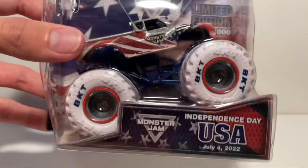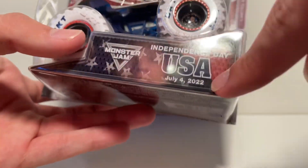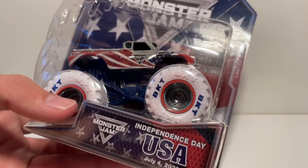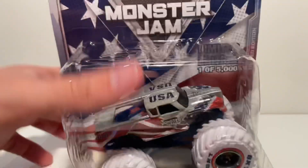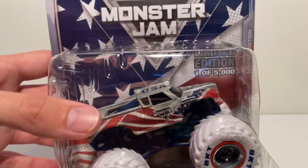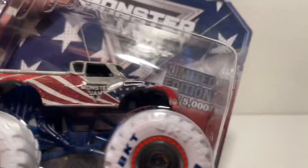Here is the 2022 Independent State truck. It says 'Independent State USA, July 4th 2022.' We actually got this on time from Spin Master — no way, of course it's not one that's supposed to be in stores. But this truck is beautiful. I love the art on it. We have the stars and stripes, the red, white, and blue flag zoomed in close-up on the banner behind the truck.